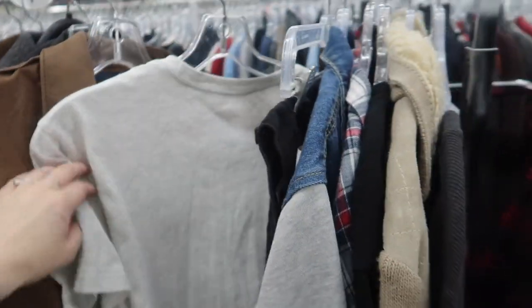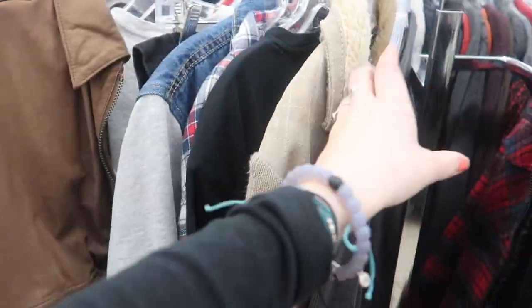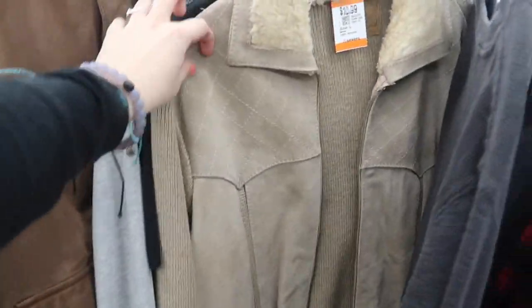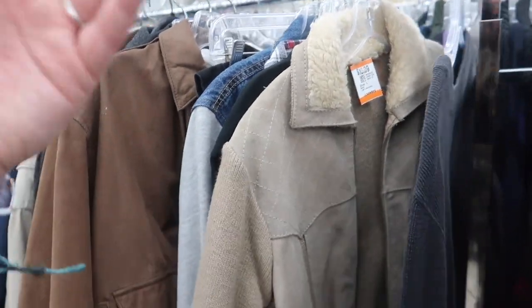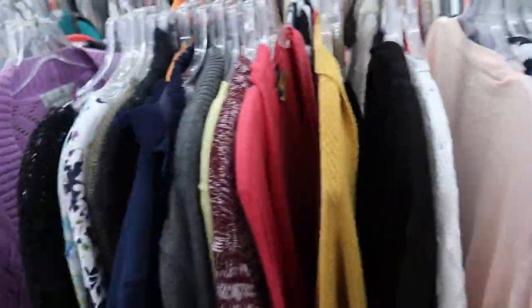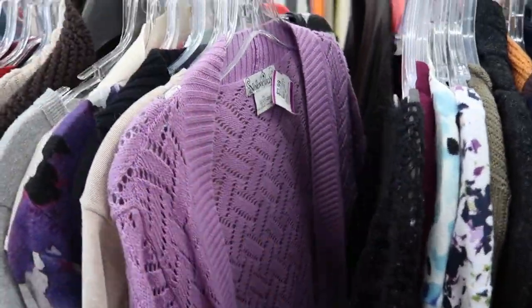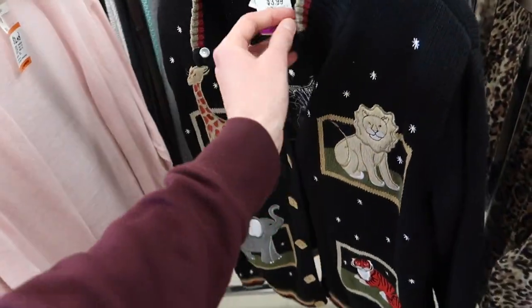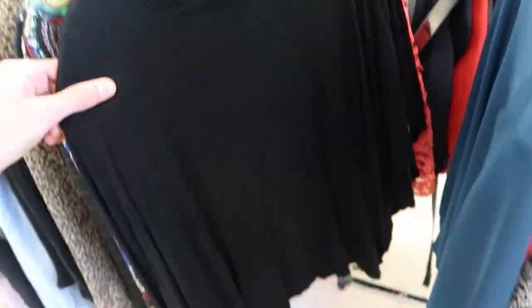I'm thinking this leather jacket with maybe this shirt underneath — or I have a black shirt or a gray shirt. But I also have this other jacket which is kind of cool, though I don't know if he could pull it off either. It's kind of a big debate. I'm genuinely considering it but I don't know.